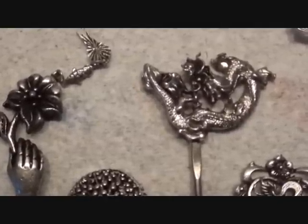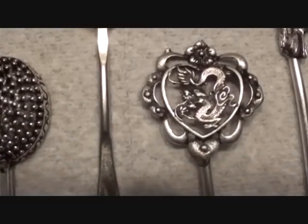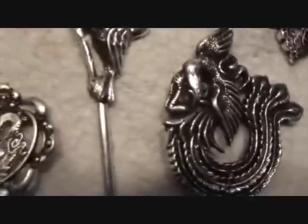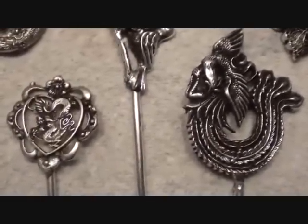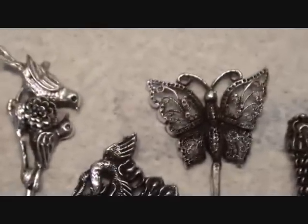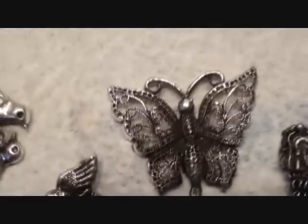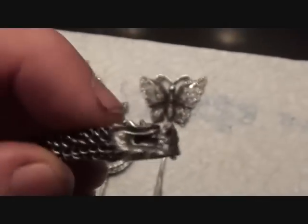That is a dragon inside a heart with flowers. And that one — oh, you're a dragon. Dragons were very popular. And a butterfly — a nice filigree butterfly, excellent piece. And then again, that one there is a dragon. You can see the head, and it's bendable.